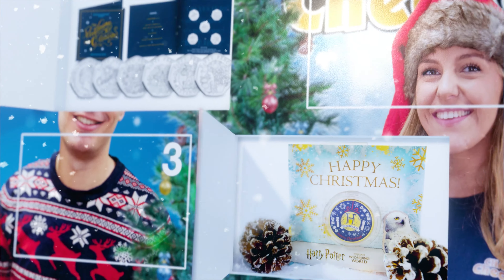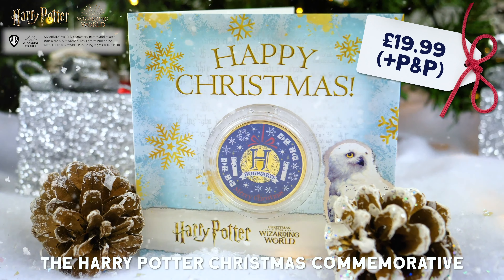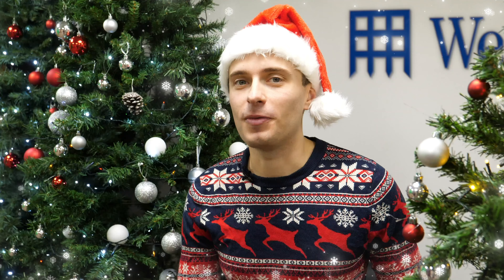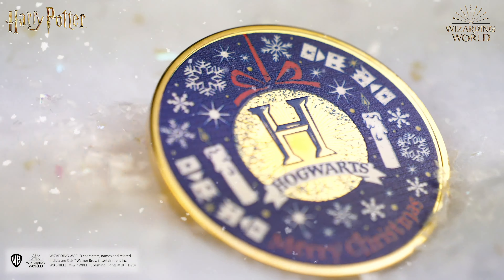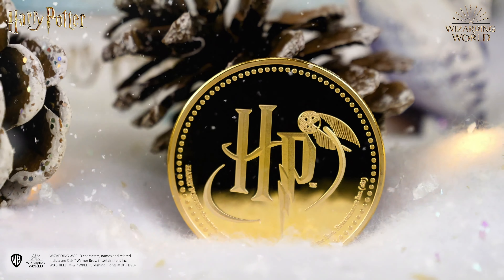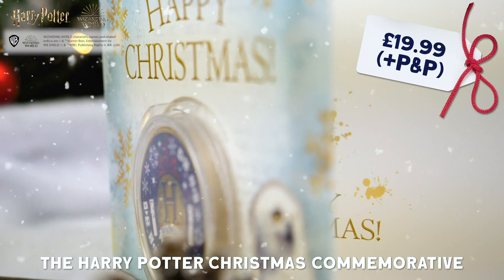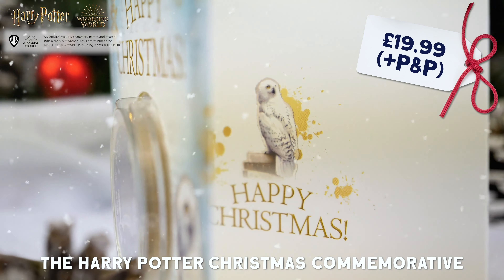Next up, and at number five in the countdown, we have this limited edition Harry Potter Christmas commemorative. I love to watch the Harry Potter films in the lead up to Christmas. So to have this incredibly festive and officially licensed Harry Potter collectible, which is limited to only 2020 worldwide, is a must-have for any Harry Potter fan. And priced at only £19.99, it would make a great stocking filler too.